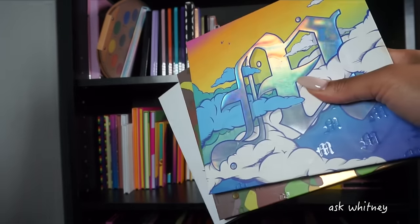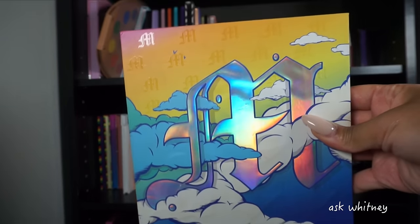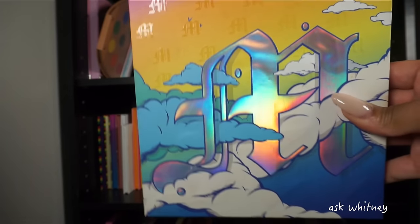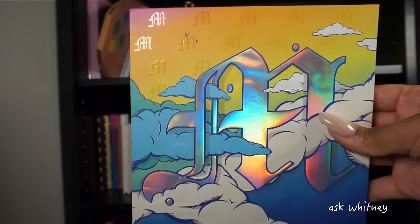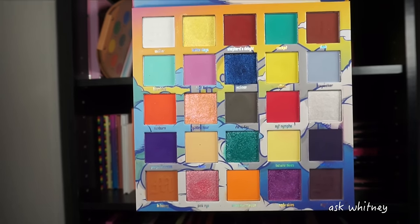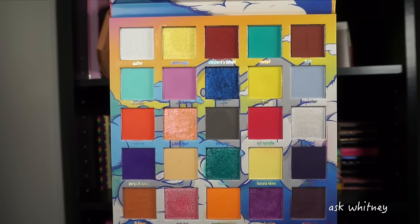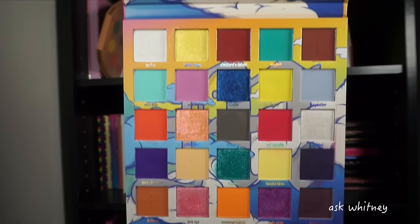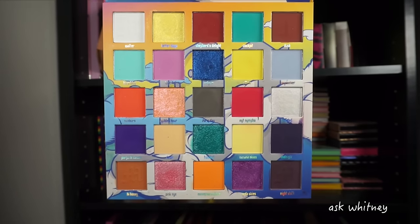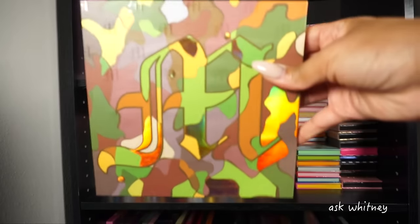Next up I have my Made By Mitchell palettes. This is the Head in the Clouds palette — truly my favorite palette from this brand, hands down the best color story they came out with. Look at the inside: it has pastels, dark colors, shimmers, mattes — everything you need to create a very whimsical, fun look.